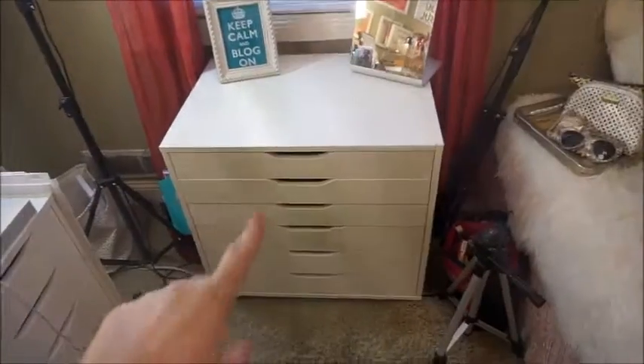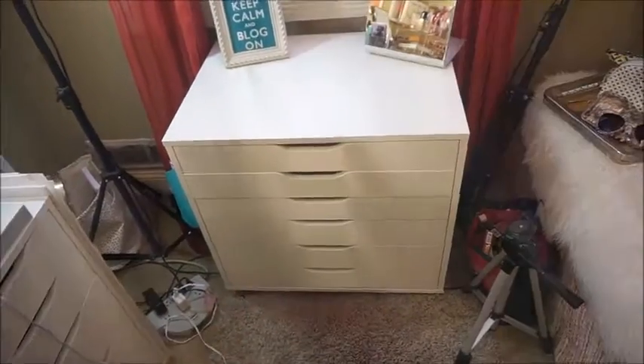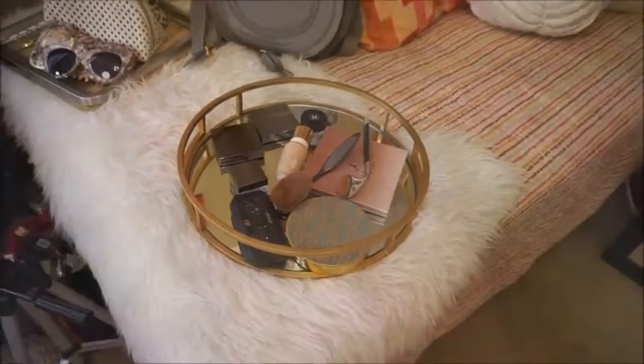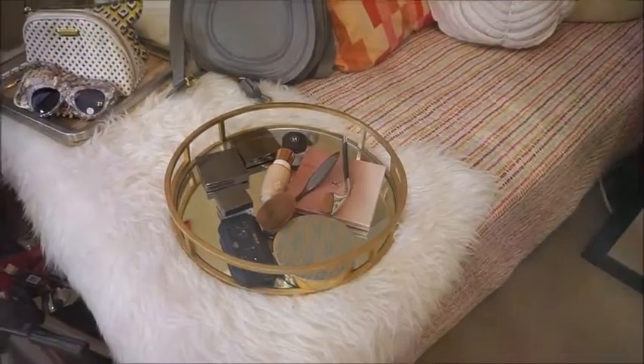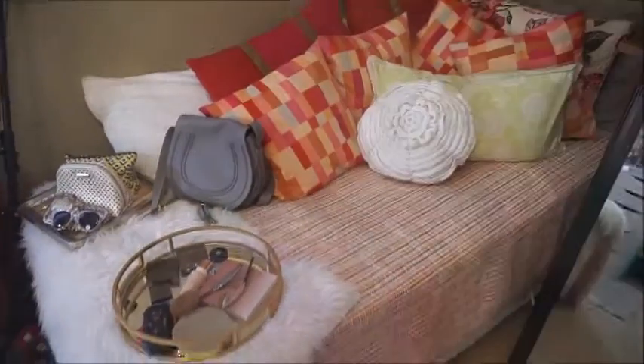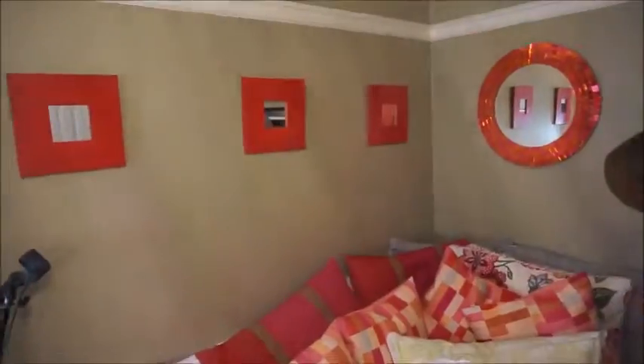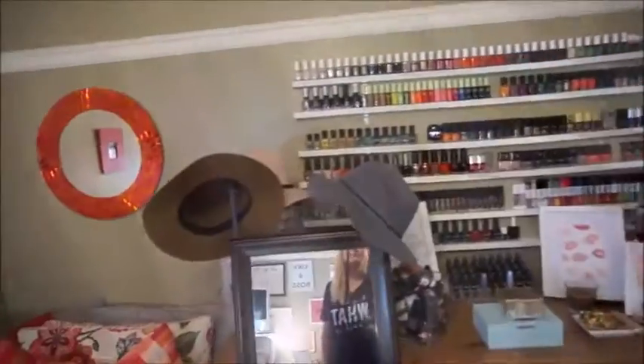I also have an additional set of Alex drawers here for more makeup storage. There is a tray here with some things that I'm planning to film and work on for the vlog. And then this is my guest bedroom bed, which I use as a sitting area most of the time because we don't have that many people sleep over.